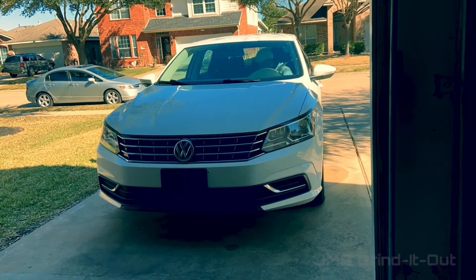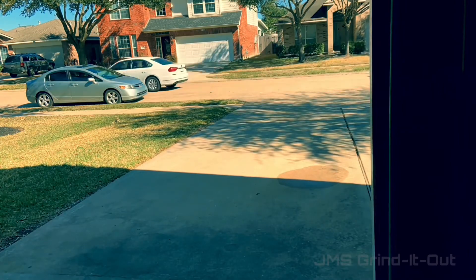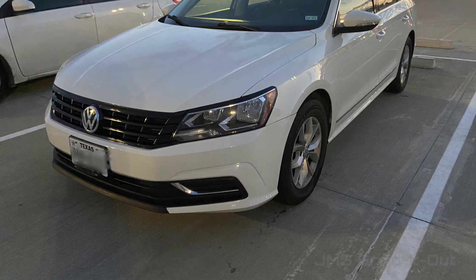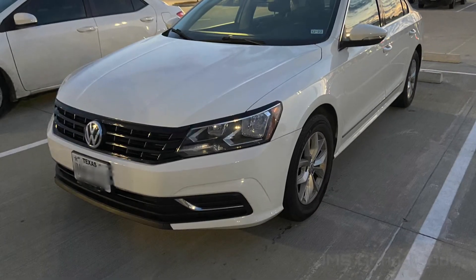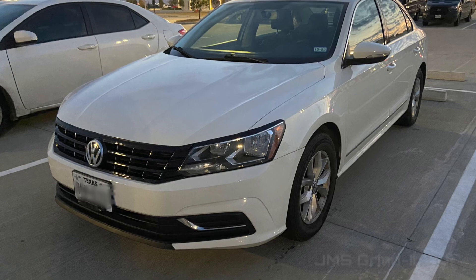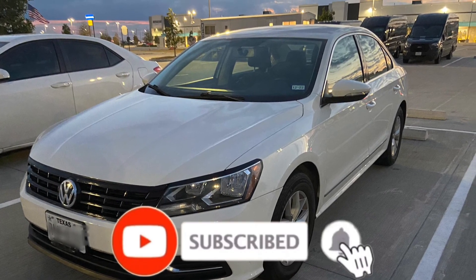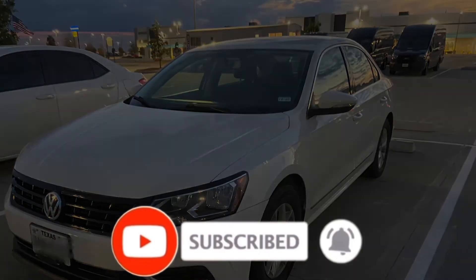I've really enjoyed it and I think it's going to be a good, fun process. So welcome to my journey — subscribe and hit that bell so you get every new video I put out. I look forward to doing it together. Thank you very much for watching JMS Grind It Out, my YouTube channel.